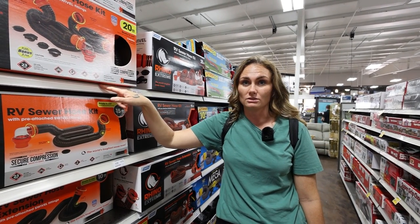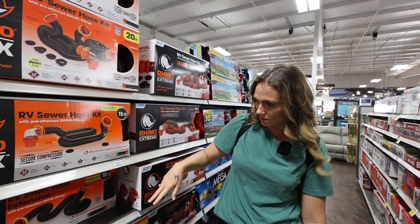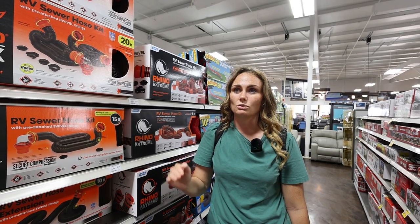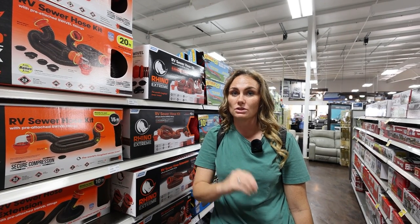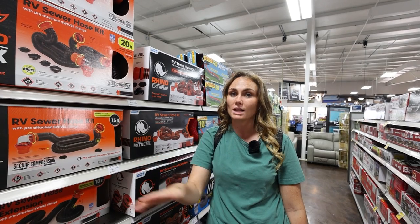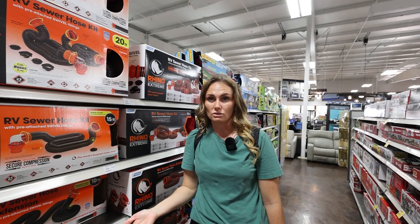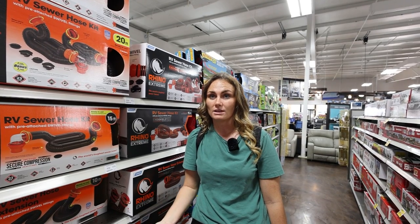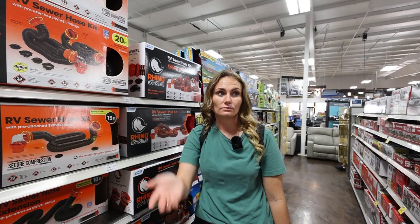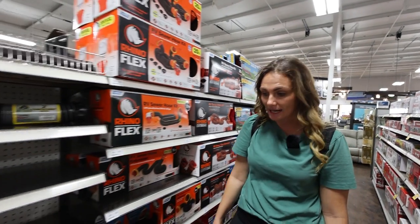We have two 20-foot sewer hoses, two 10s and a 15 — so 35 feet total. You want to make sure that you have enough sewer hose because if your sewer connection is further away from your camper at different campgrounds, you can add more to make sure it reaches. With 35 feet, we've covered 99% of campgrounds without a problem. You can also get some attachments — if you have two black and two gray tanks like we do, we have a connector so we can hook them both up.